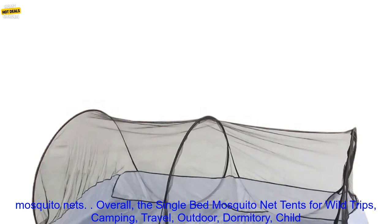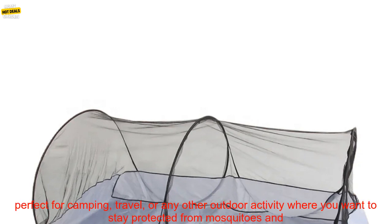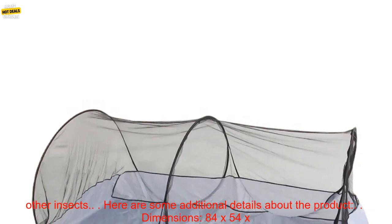Overall, the Single Bed Mosquito Net Tent is a great option for those looking for a lightweight, portable, and affordable mosquito net. It is perfect for camping, travel, or any other outdoor activity where you want to stay protected from mosquitoes and other insects.